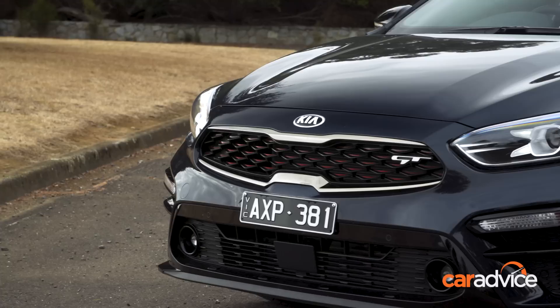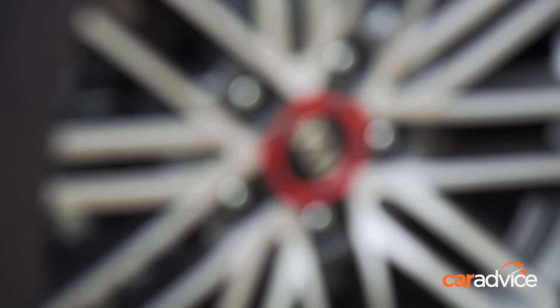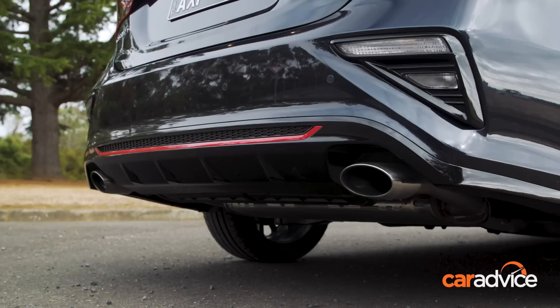From the outside, the GT stands out thanks to its more aggressive nose with a few subtle red highlights thrown in for good measure. The wheels are unique and there's more red goodness at the back — and twin pipes. How very sporty.